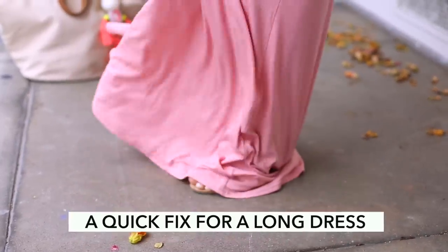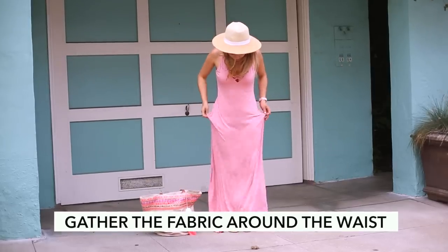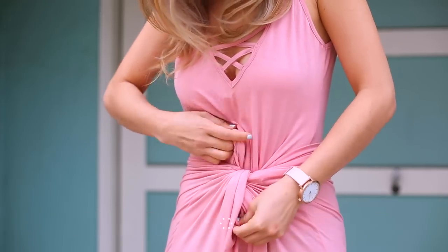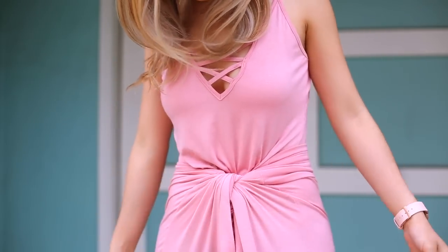Life hack number three is for all of you petite girls out there. I'm 5'3" and whenever I buy a maxi dress it always drags on the floor and it's really awkward to walk in. Life hack number three is a quick fix for a long dress: gather the fabric around your waist and tie it into a knot, then tuck in the rest of the fabric into the center. This creates a more fitted silhouette without having to hemline the dress.